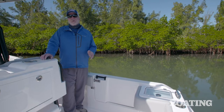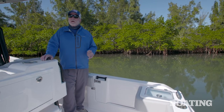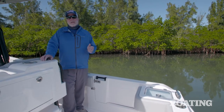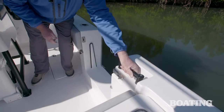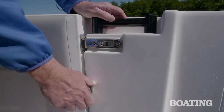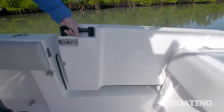Belzona is famous for its slider doors on its 32 and its 40 foot models. The 27cc also has a door that makes it easy to get on board, to dive, to get back on the boat, and to haul in a big fish. It's really easy to operate — you just unlock it, slide the latch, lift, and open.